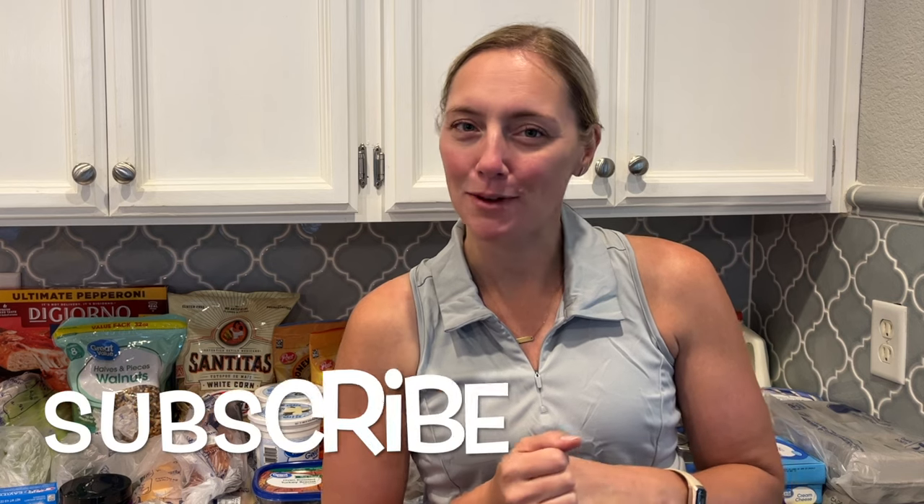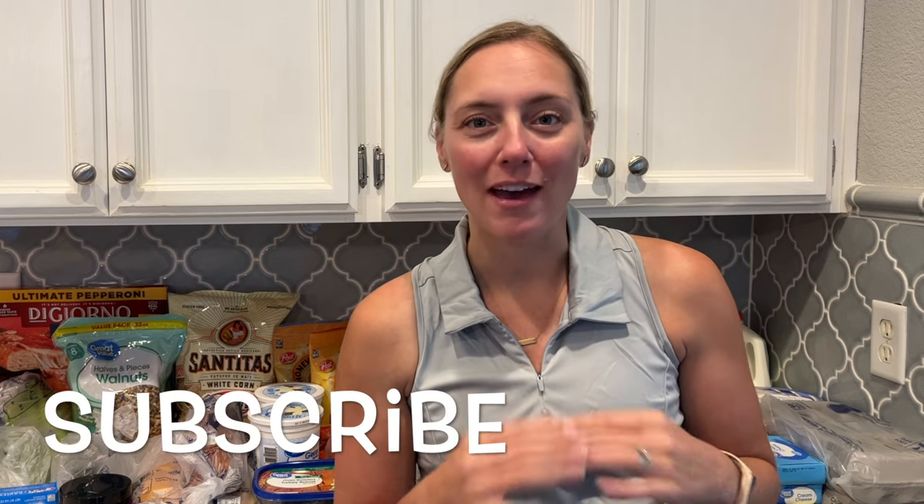If you enjoy watching grocery hauls and need some meal plan motivation, make sure you click subscribe to my channel. I share the groceries we get and our meal plan every week. Make sure you subscribe, click the bell button, give this video a thumbs up if you enjoy it, and leave me a comment if you have any questions. Now I'm going to get into showing you all the groceries I got.